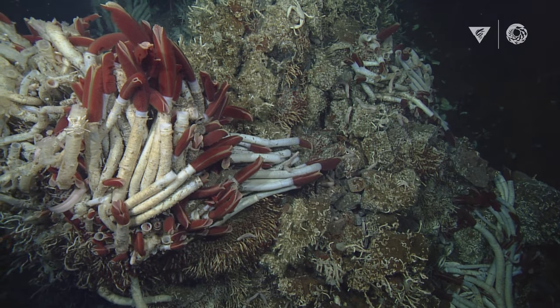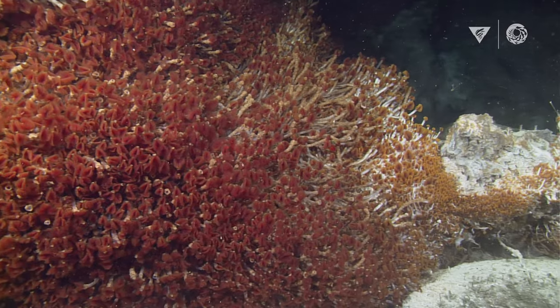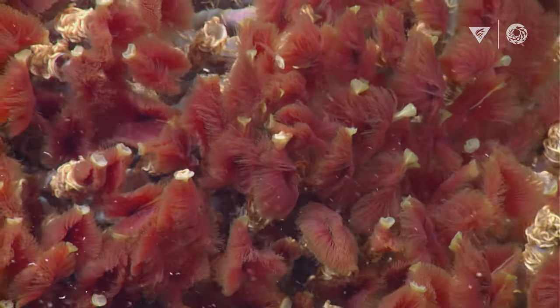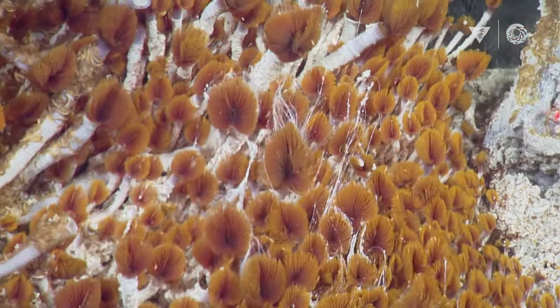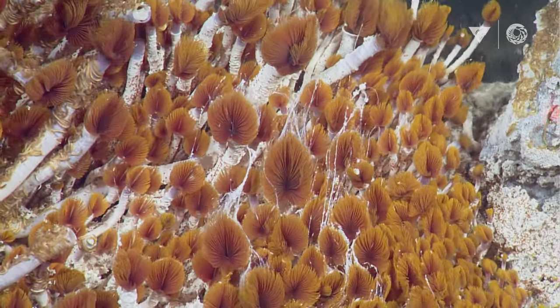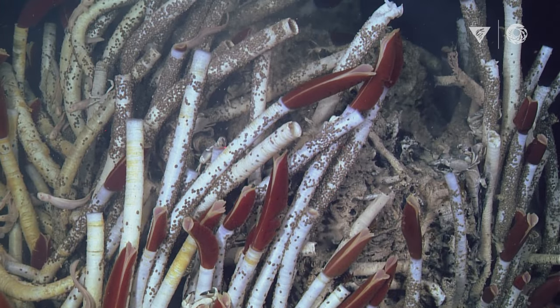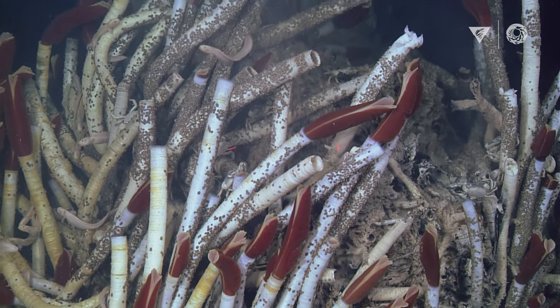The animals living on hydrothermal vents are completely reliant on a system called chemosynthesis, where bacteria are being fed by minerals coming out of the bottom of the ocean rather than sunlight coming down from the sky. And all the animals at hydrothermal vents are reliant on the bacteria for nutrition.